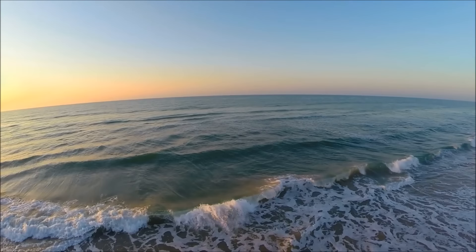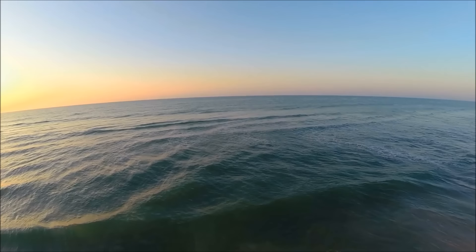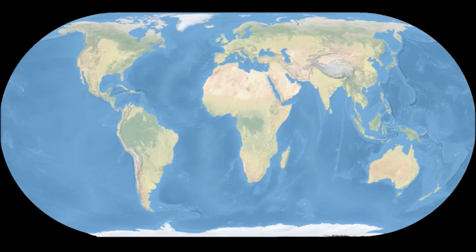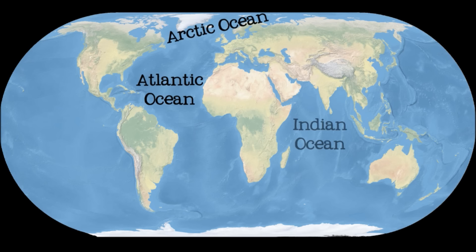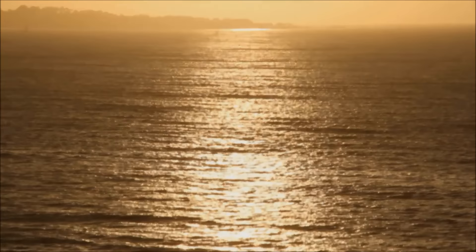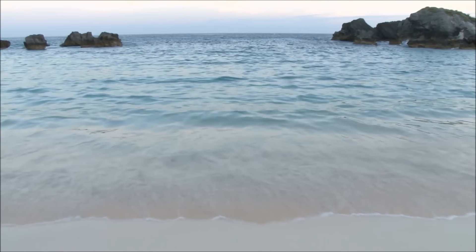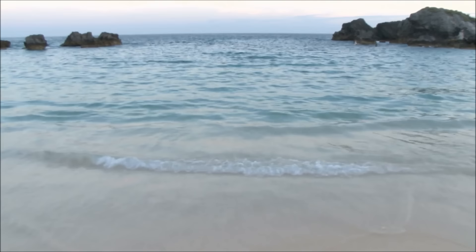Oceans are large areas of saltwater between the continents. Although all of the oceans are connected to each other, making them one big ocean, we divide them into five smaller oceans separated by their location and the way the water in them moves. These oceans are the Arctic Ocean, the Atlantic Ocean, the Indian Ocean, the Pacific Ocean, and the Southern Ocean. Together, the oceans cover about 70% of the Earth. The Pacific Ocean is both the largest and the deepest ocean, covering one-third of the Earth's surface.